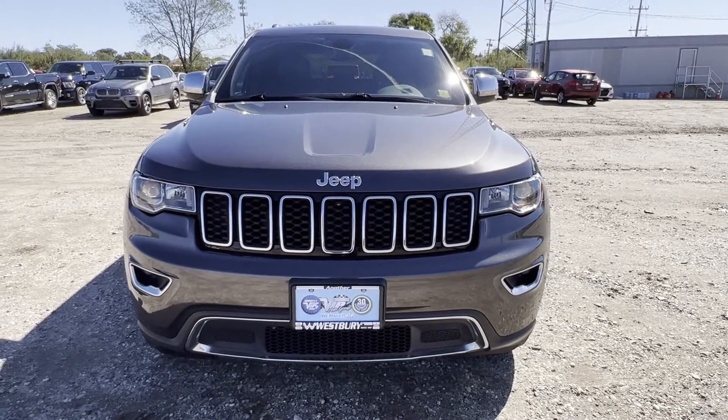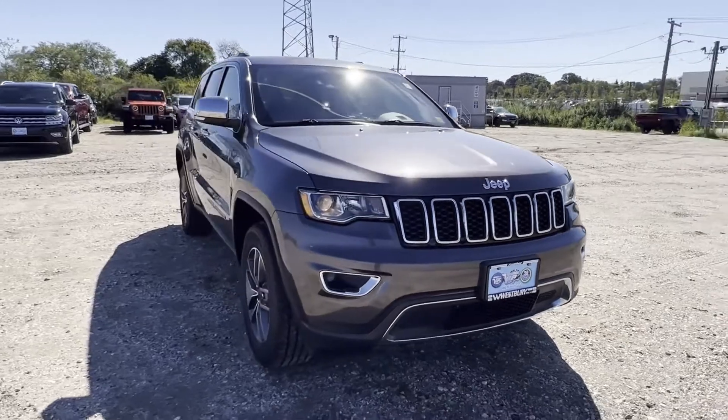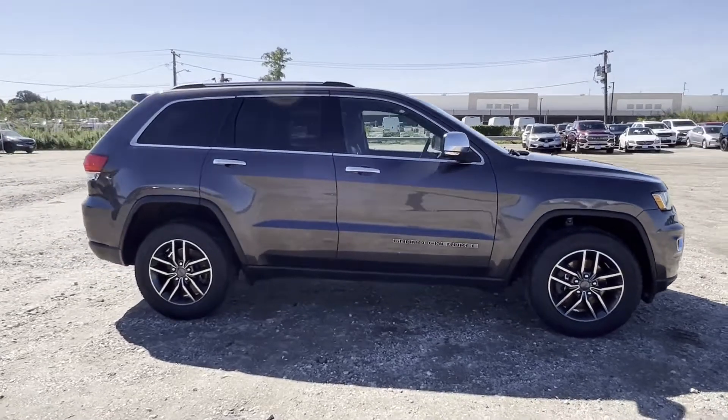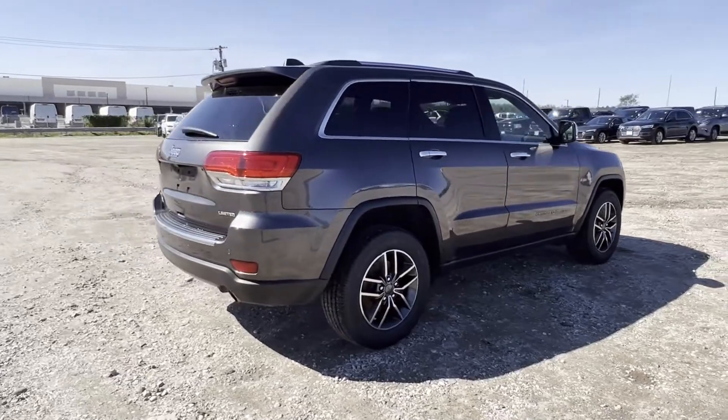2019 Jeep Grand Cherokee with less than 47,000 miles on the odometer. This SUV offers space as well as power and performance. You'll look forward to your commute every day with features such as side view mirrors with turn signals.